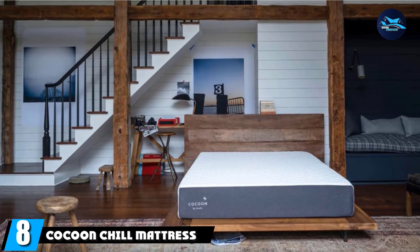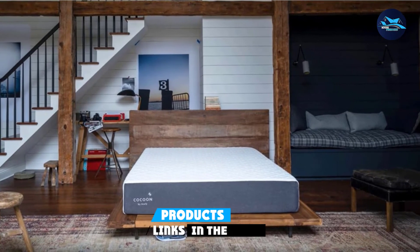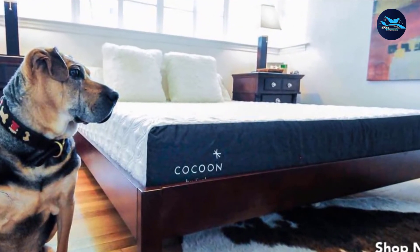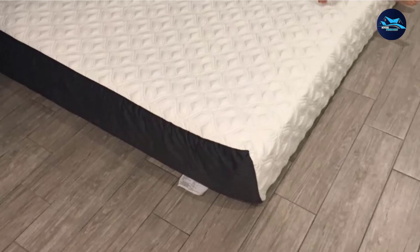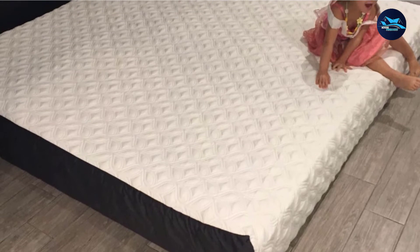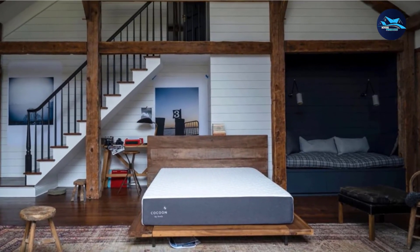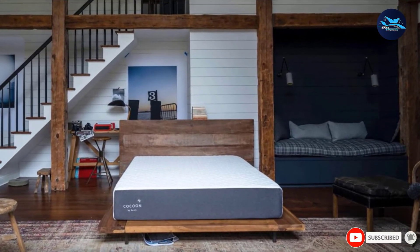The number 8 position is held by the Cocoon Chill Mattress. The Cocoon Chill by Sealy is a great choice for anyone looking for a cooling mattress at a reasonable price point. Created by Sealy, one of the most trusted brands in the industry, the Cocoon Chill Hybrid is a great mattress if you're looking for a hybrid bed at an affordable price — a queen size is priced at under $1,500 even without a discount. Made of contouring memory foam and durable innerspring coils, it offers both pressure relief and ease of movement. It's suitable for all sleeping positions, especially for couples who need motion isolation and hot sleepers who need a breathable yet supportive mattress.